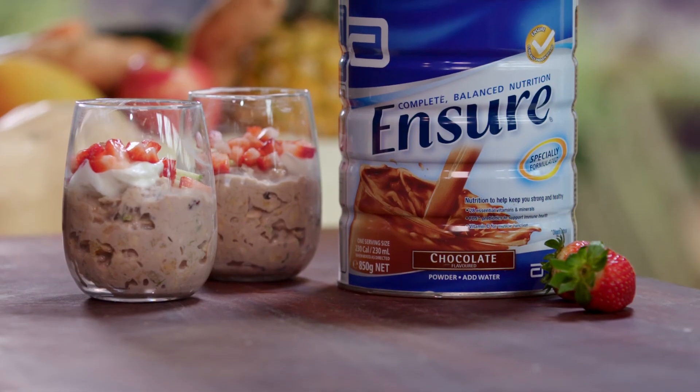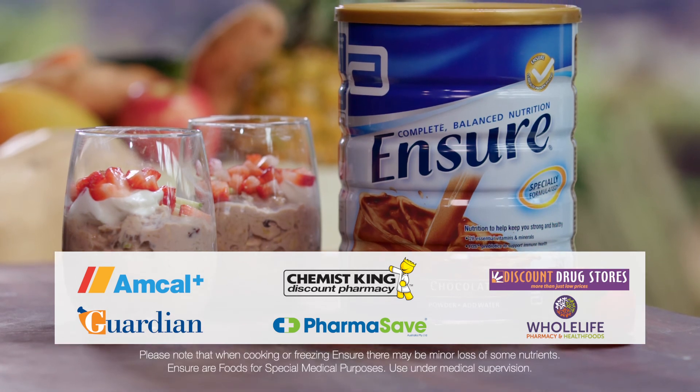For this fabulous start to the day, be sure to grab some chocolate Ensure powder from any participating pharmacy.